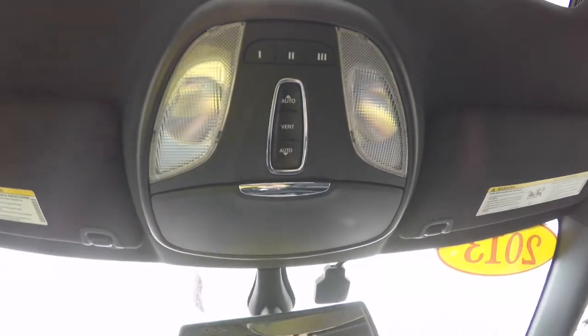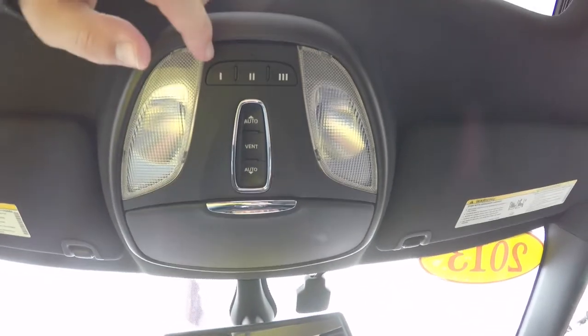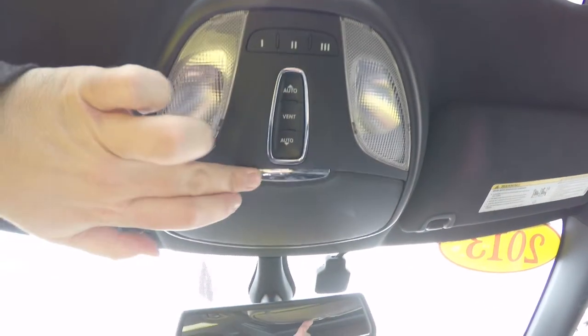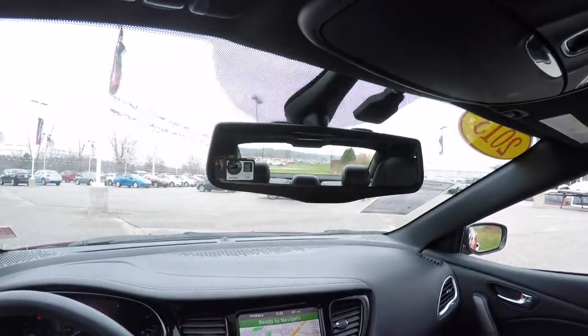Looking overhead: overhead map lights, Homelink universal garage door opener, power sunroof controls, sunglasses storage, and an automatic dimming rearview mirror with integrated microphones.